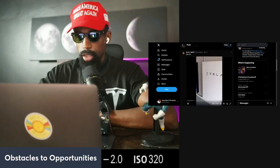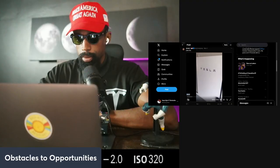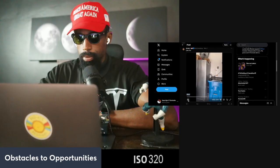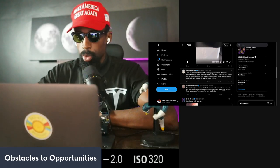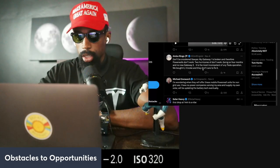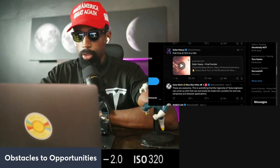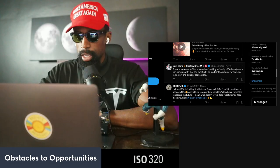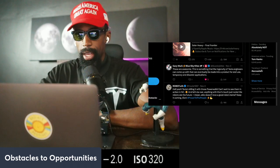One user showed off their full Tesla setup — the Tesla car, the Power Walls, everything locked in and ready to go. They asked when these Mobile Power Wall units would be offered for non-grid use, since they have no power company serving their area and supply their own solar. Tesla responded that they'll be updating the battery tech eventually. These are potential customers completely off the grid, and the ingenuity of Tesla engineers could eventually make this a product for end users in temporary and disaster applications.